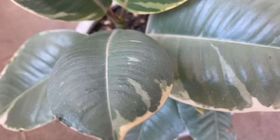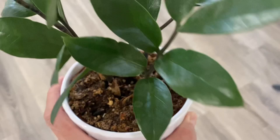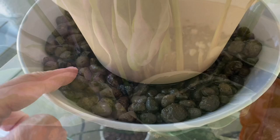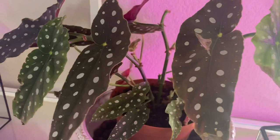My cute tiny Hoya Kerrii, my ZZ Dwarf plant. And this plant — the Calathea Wet Fusion — was giving me a hard time from the very beginning, but it's getting better after bottom watering and using distilled water. Same with my Begonia Maculata — it's getting better using distilled water.